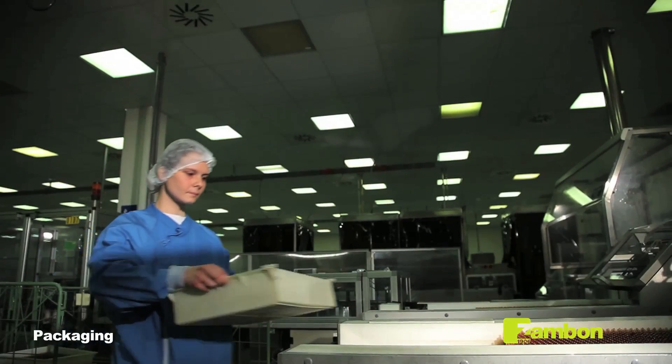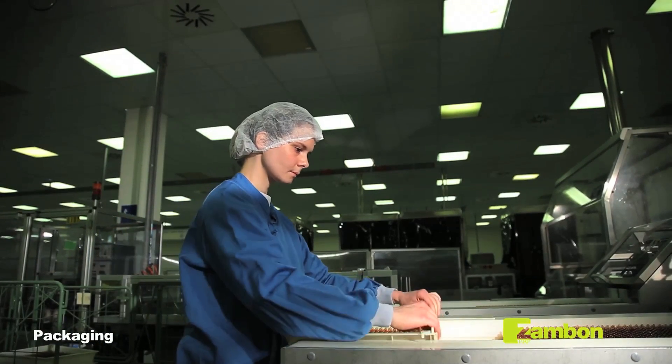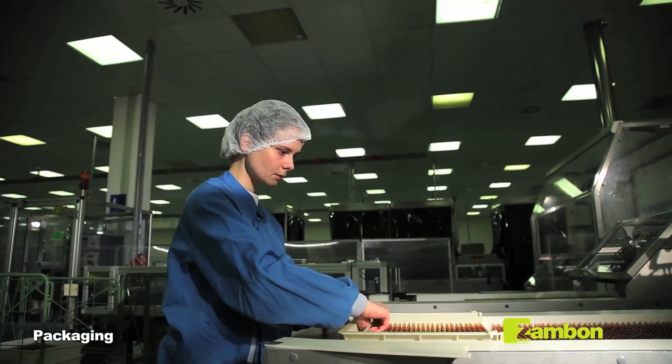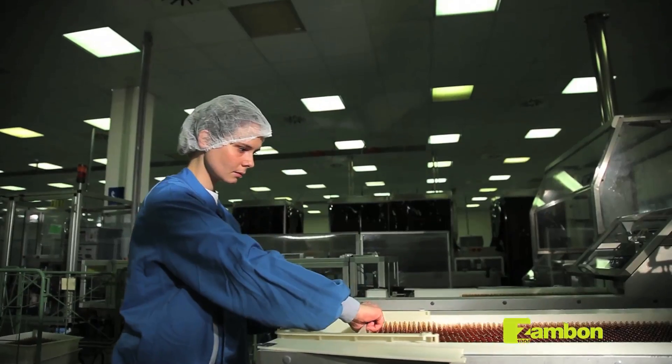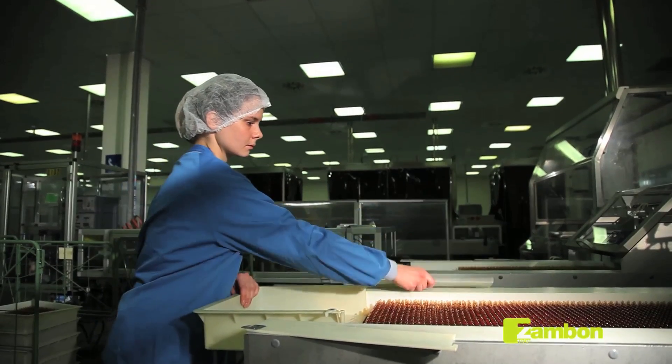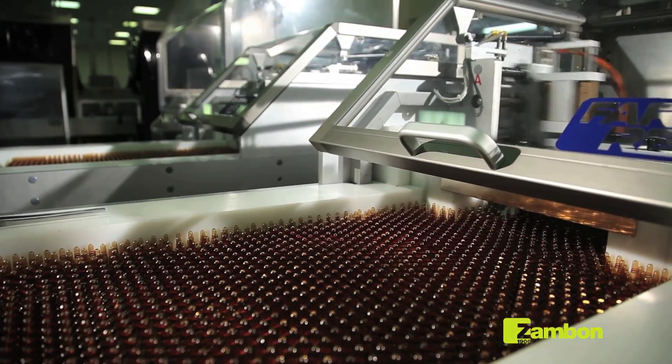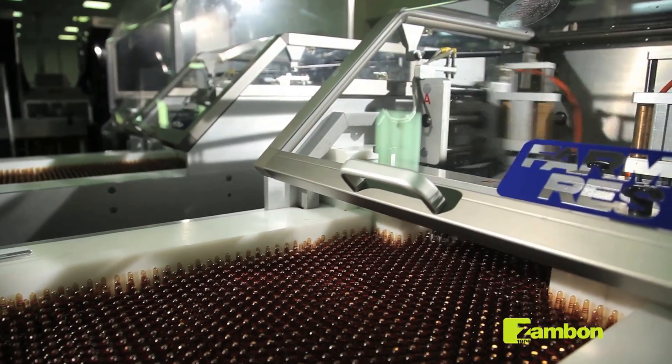After all the materials have been obtained — bottles and/or vials, cases, labels, cartons, illustrated sheets — the operator starts the packaging process. In this phase, we see the packaging of vials of Fluimucil.